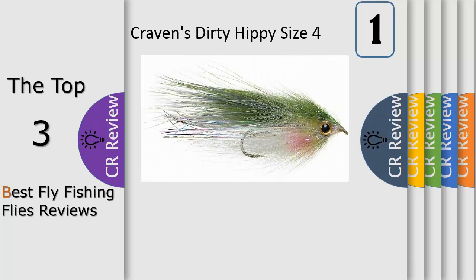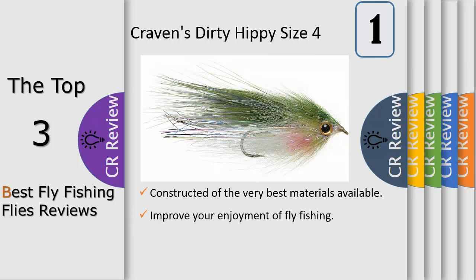Number one: streamer and leech patterns are designed to imitate subsurface creatures such as minnows, bait fish, and leeches. They are usually larger and heavier than most fly fishing patterns. Often these patterns require a specific fly line that is designed to cast heavy flies.